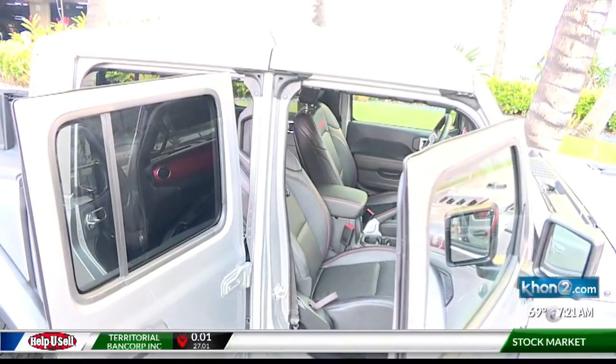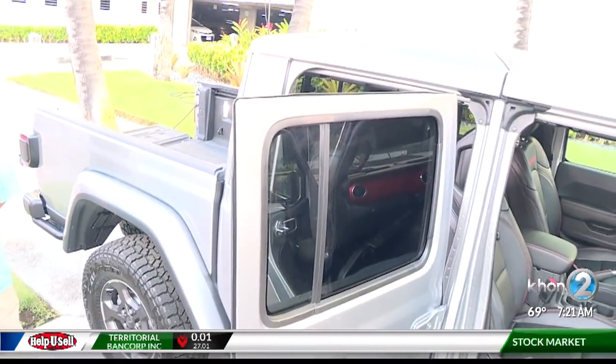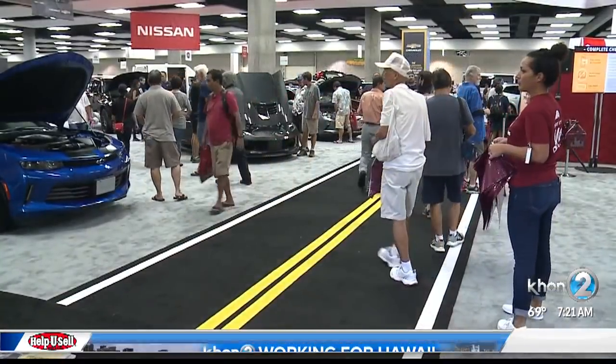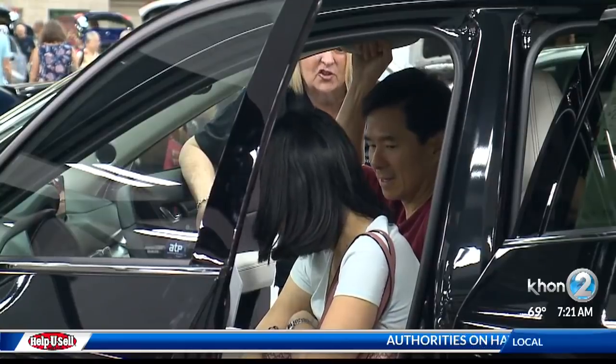Now, Isaac, big auto show coming up this weekend. Aloha, guys! Come on down to the auto show this weekend. We're going to be featuring this Jeep Gladiator along with a bunch of other vehicles, so everybody can look at them. It's open to the public — come get your tickets and come enjoy.